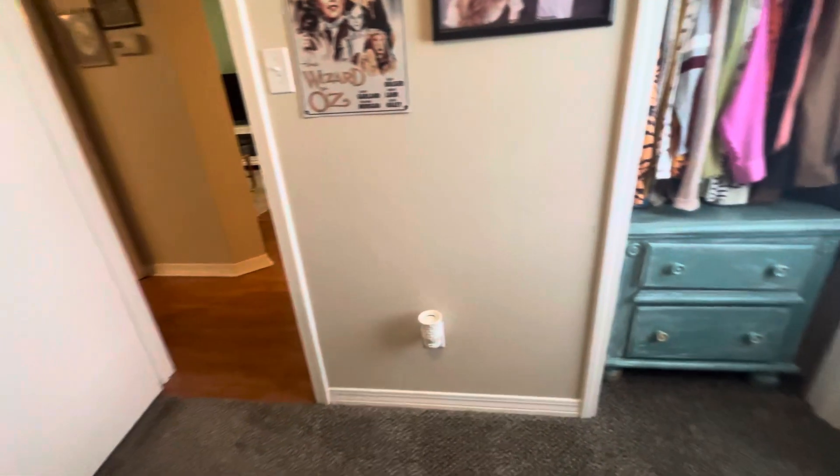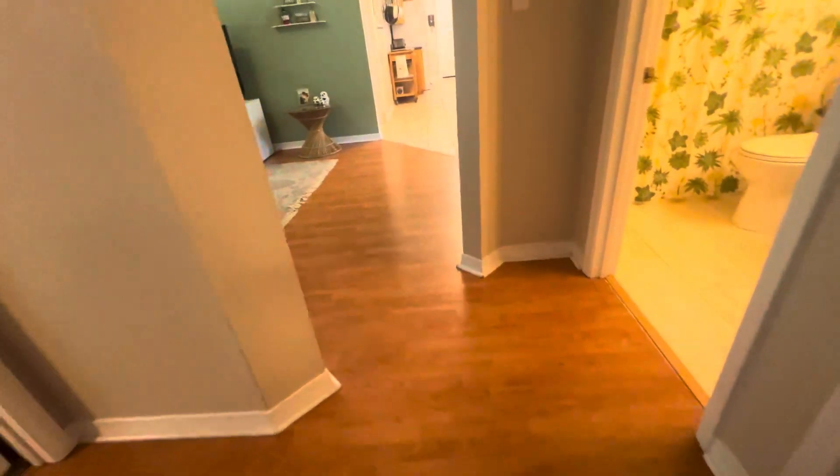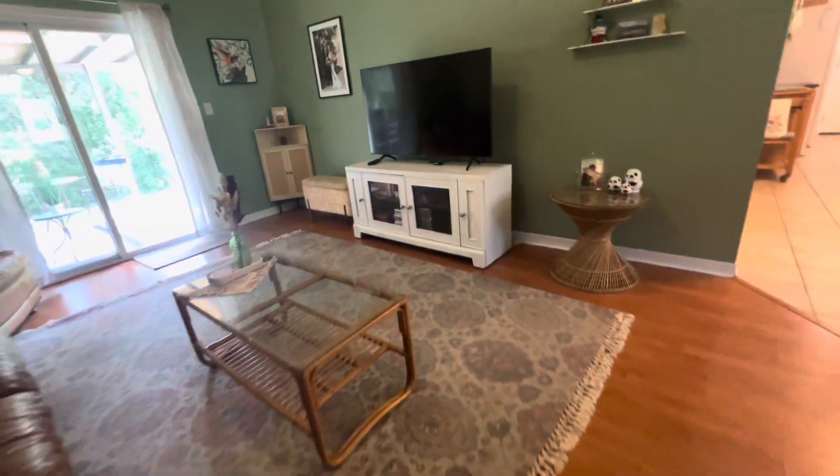This home is move-in ready, mint condition — new roof, new hot water heater, and updated bathrooms this year. Let's take a look out back.